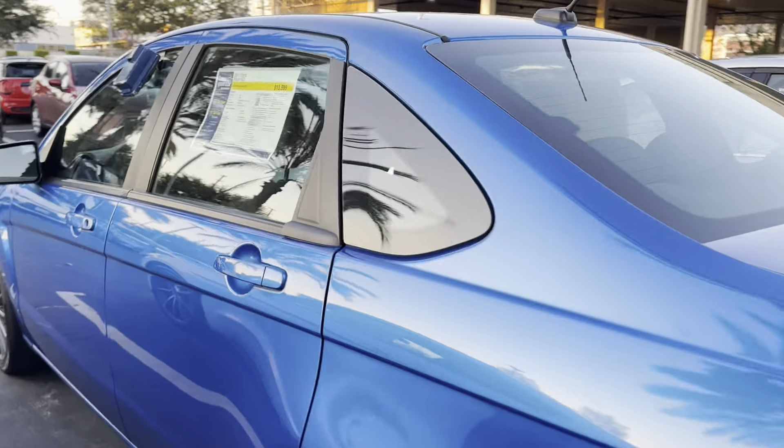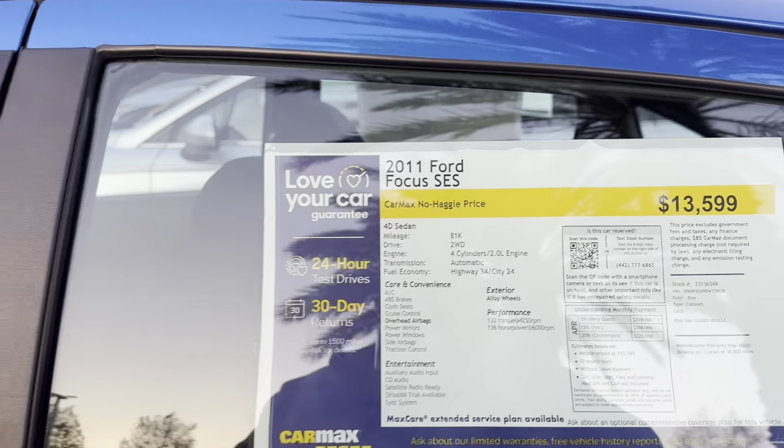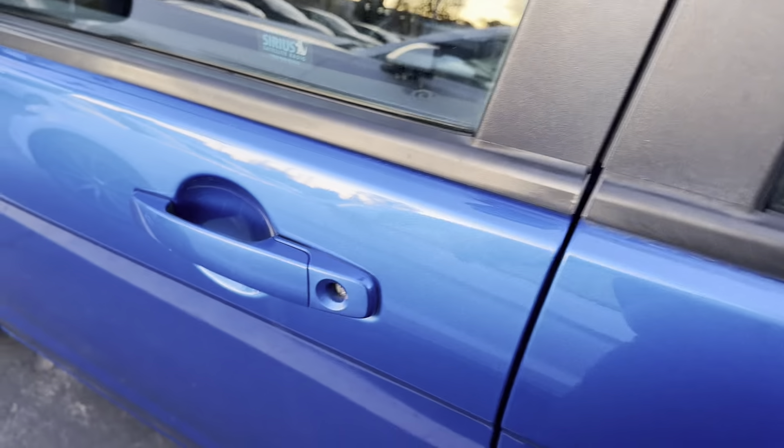What is this, a Ford Focus? 2011 Ford Focus, $13,599. Is it open? That's not open. Let's go to another car.